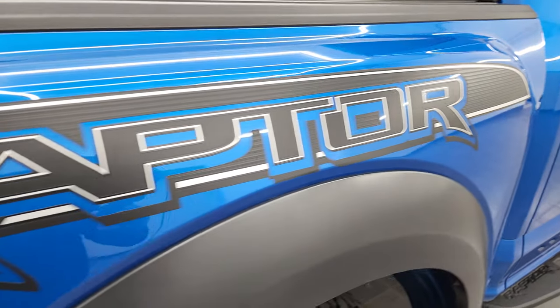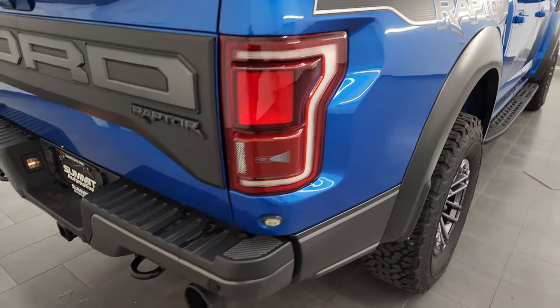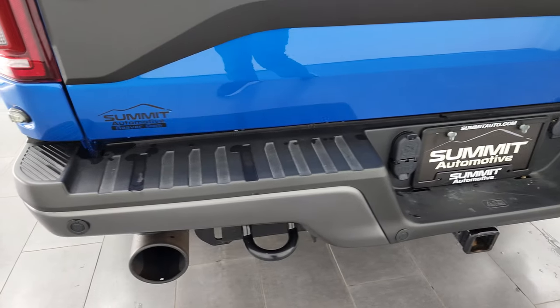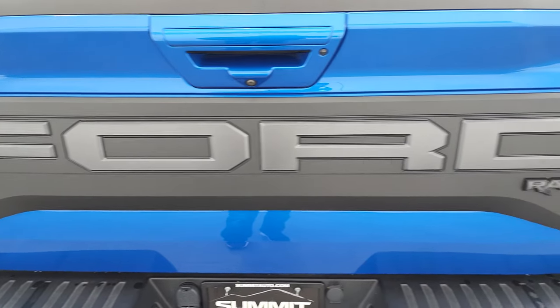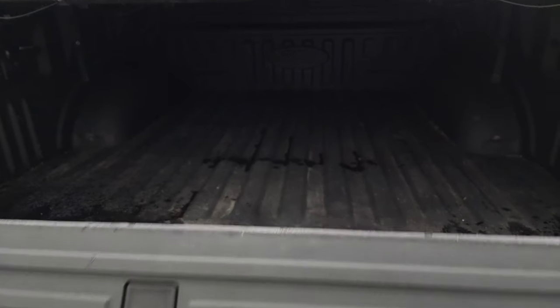You get the Ford Performance kick plates and the Raptor side graphics — really good looking. Coming around to the back, the rear bumper is in fantastic condition with no dents or dings. It does have the full towing package which includes the receiver hitch, four-pin and seven-pin wiring, and backup parking sensors. There's the tailgate applique, and this one has the tailgate step assist and the Ford spray-in bed liner.